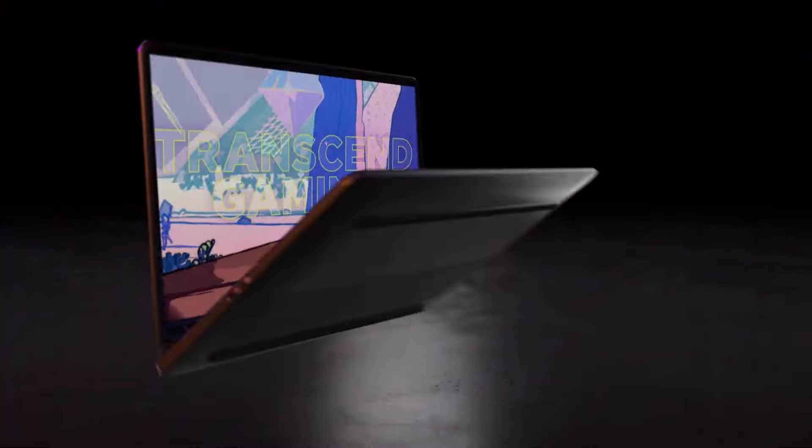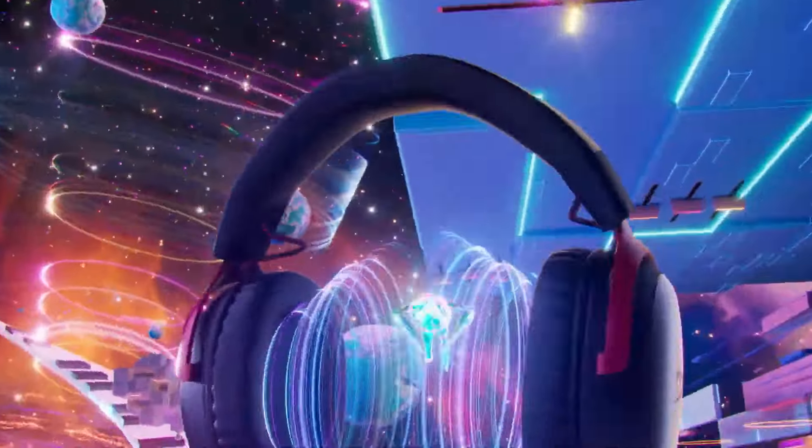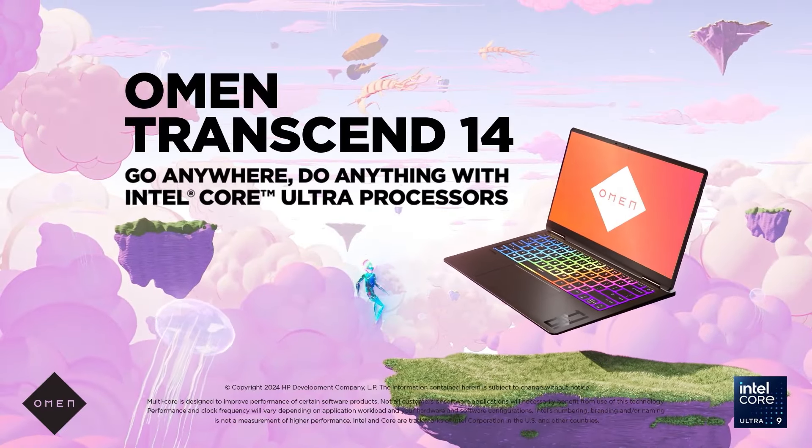HP's Omen 14 is designed for people who want both power and portability. The small 14-inch laptop comes with a 2.8K OLED display but doesn't compromise on power, allowing you to play the latest games or run the toughest software in a compact, portable device.